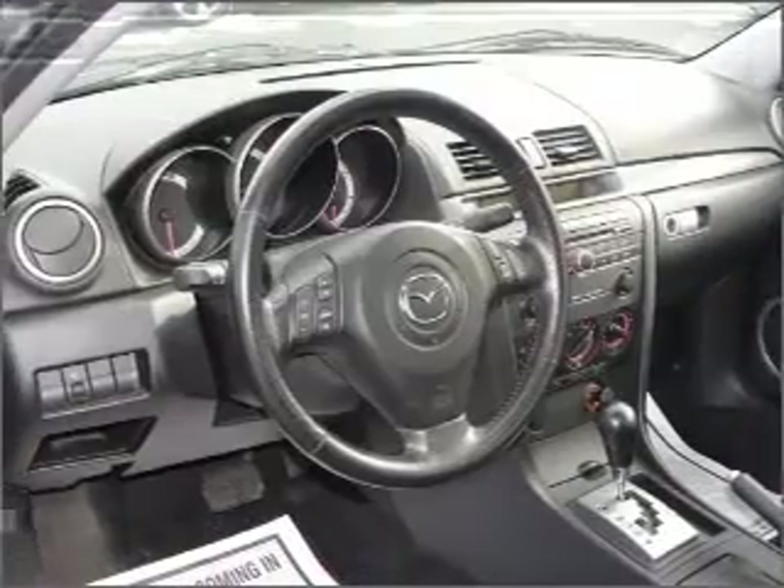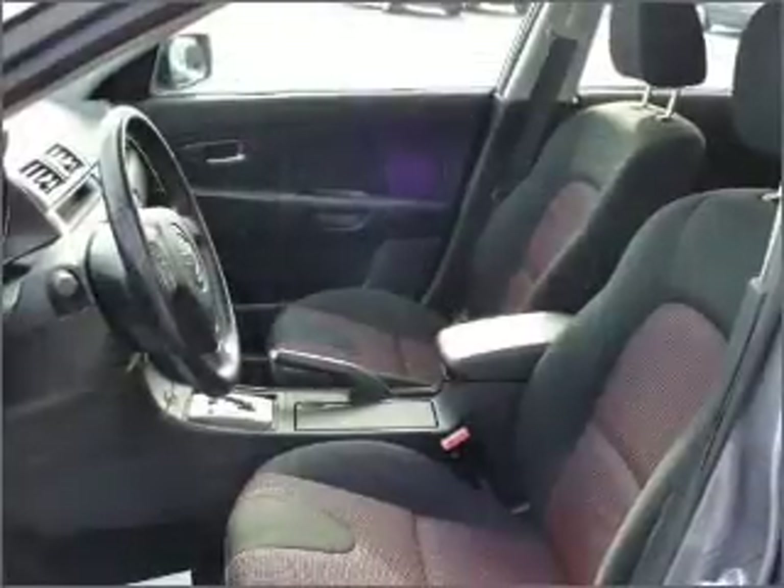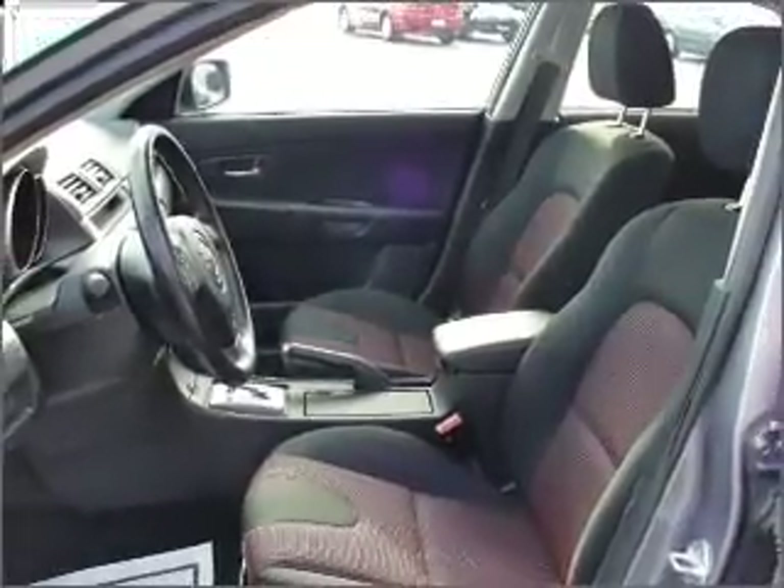Air conditioning, power door locks, power windows, power steering, cruise control, power mirrors, an alarm system, an AM FM stereo with a CD player, and an adjustable tilted steering wheel.